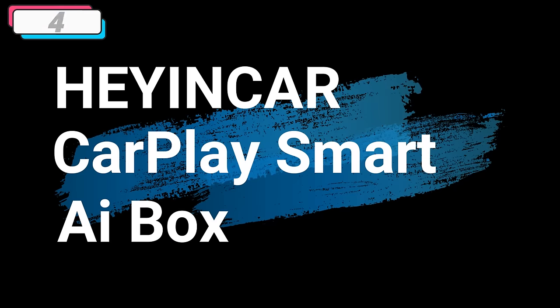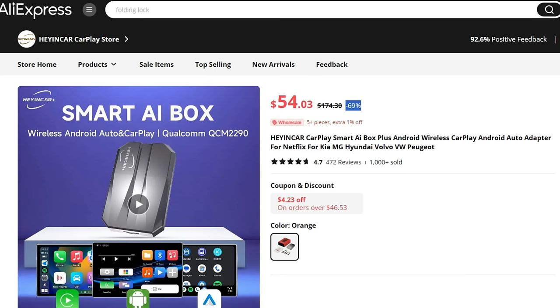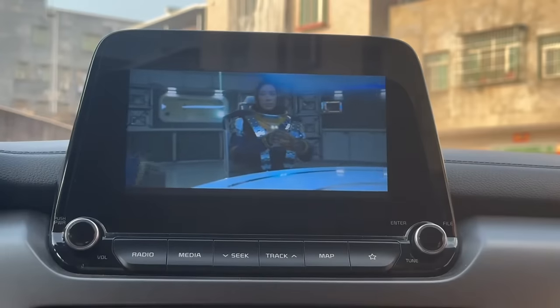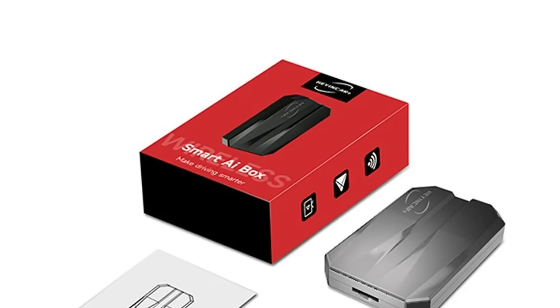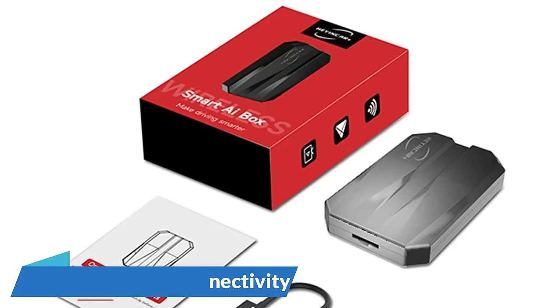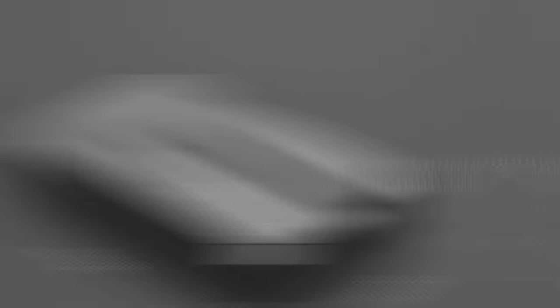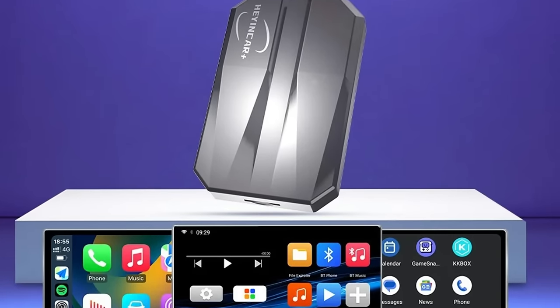Number 4: Heiancar CarPlay Smart AI Box. This AI box is here with 69% price off — now you can get it at around $54. The Heiancar CarPlay Smart AI Box plus Android Wireless CarPlay emerges as a sophisticated and versatile solution for enhancing the connectivity and infotainment experience within your vehicle. It offers dual-band Wi-Fi connectivity with both 2.4 GHz and 5 GHz bands, ensuring a stable and high-speed connection for streaming music, GPS navigation, or engaging with Smart AI features.